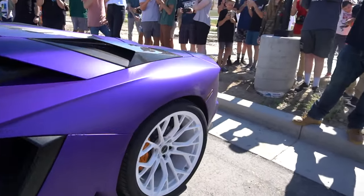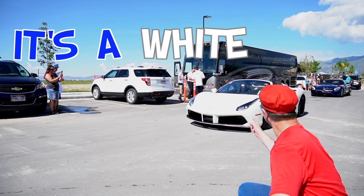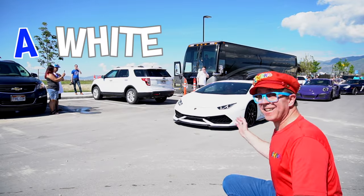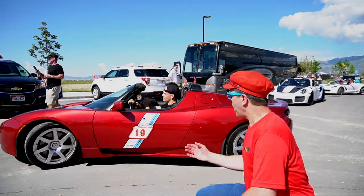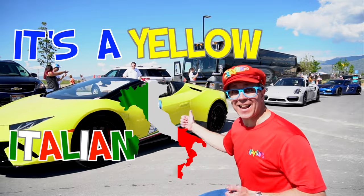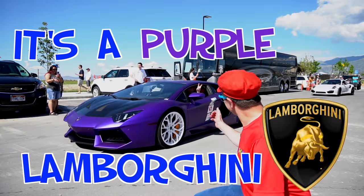It's noisy. It's a white Ferrari. It's a blue sports car. A white Lamborghini. A purple sports car — it's red. It's orange. It's a yellow Italian sports car. It's a purple Lamborghini.